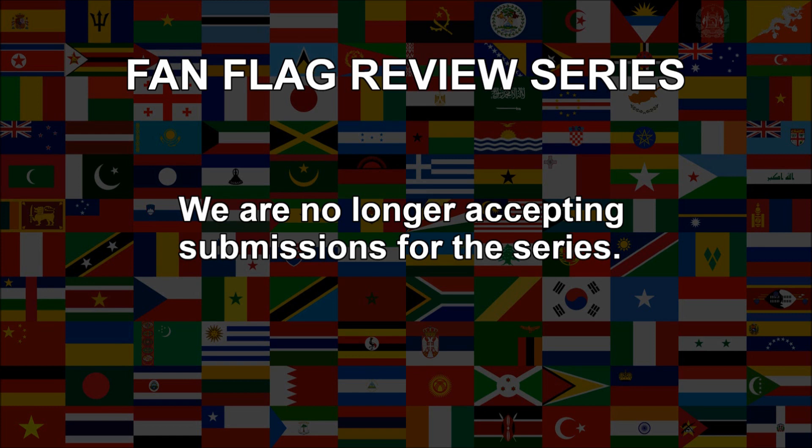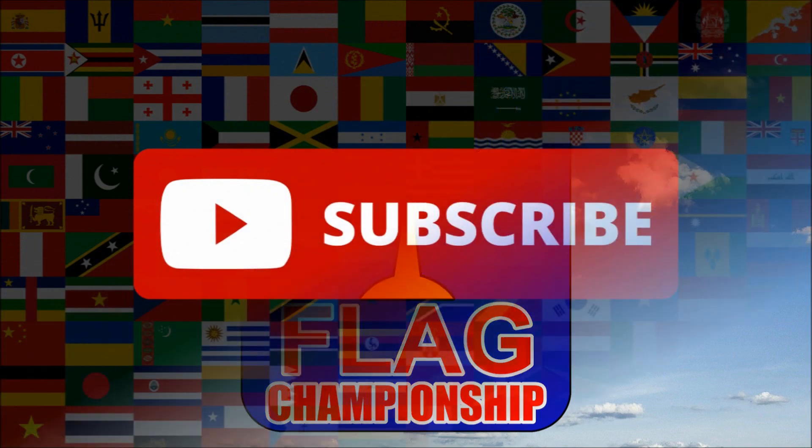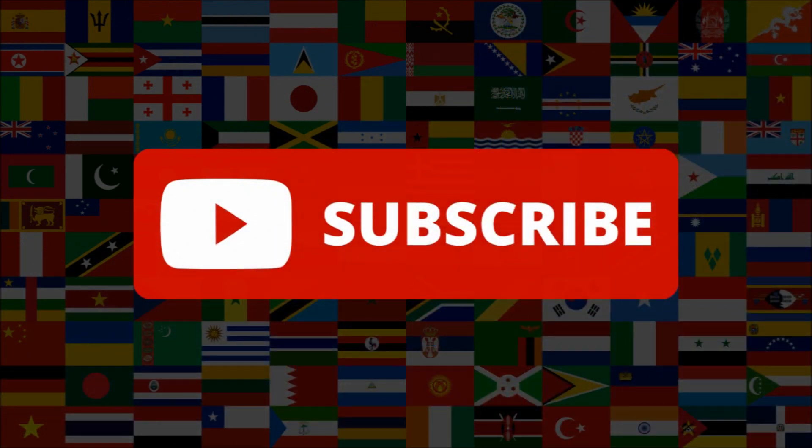Due to the huge popularity of this series and the long waiting list we have, we are no longer able to accept new flag submissions. You might be interested in our Micronation Flag Championship, a competition where you can enter a flag design of a Micronation that you create. For all the rules and details, check out the video which you can find by clicking the link in the description of this video. Be sure to subscribe and thank you for watching!